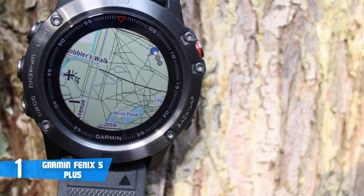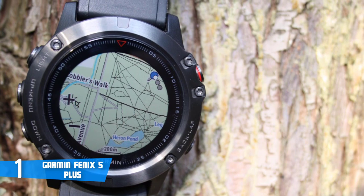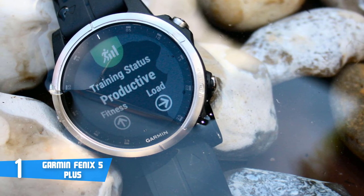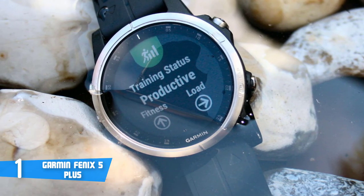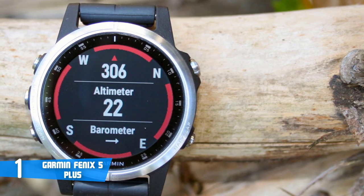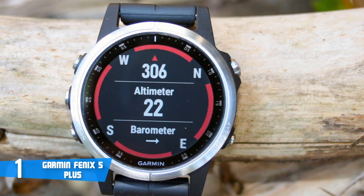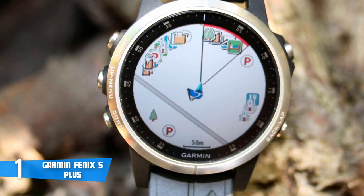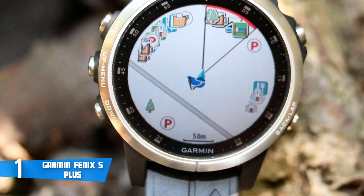Speaking of sensors, on the navigation front, the Fenix 5 Plus packs a three-axis compass, gyroscope, and a barometric altimeter, as well as multi-satellite capability to track in more challenging environments than what GPS alone could do. There's 16 gigabytes of memory for your music and workout history, though with auto-sync over Wi-Fi and Bluetooth syncing, you probably won't even get close. Moreover, there's also an accelerometer for tracking indoor running and activities such as strength training, plus a thermometer, handy if you're pushing the limits. To conclude, if you're looking for a multi-purpose fitness watch that looks and performs fluidly, then the Garmin Fenix 5 Plus could be your ideal choice.